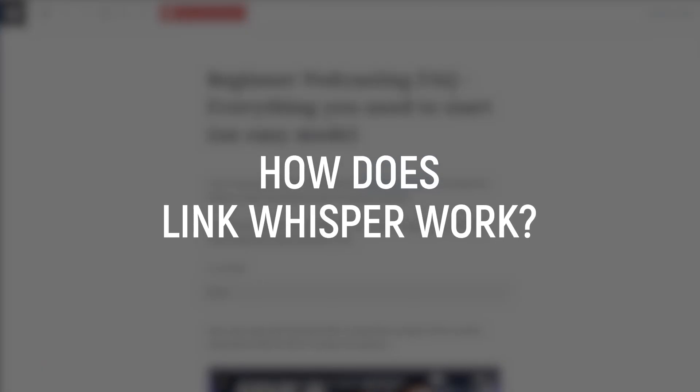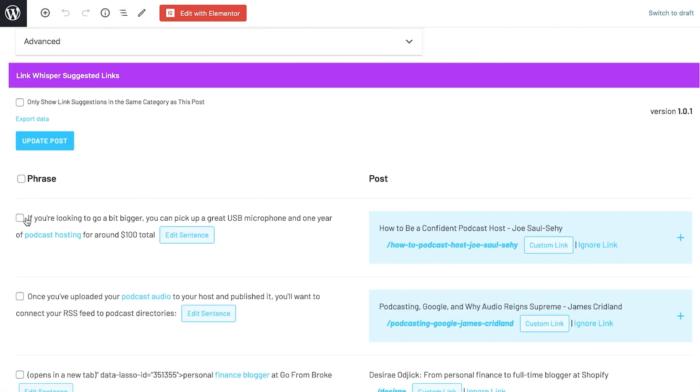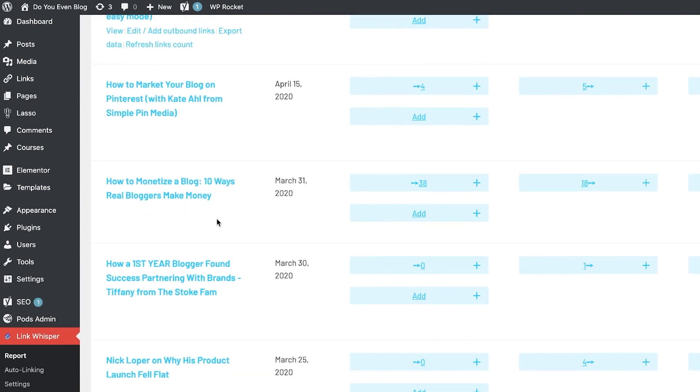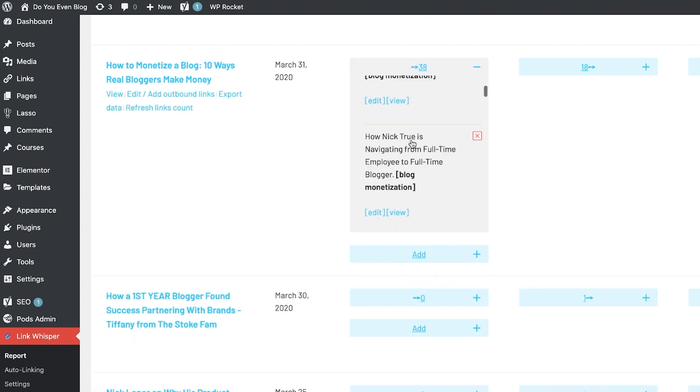How does Link Whisper work? It works in two ways. When you're editing a post in your WordPress dashboard, Link Whisper is going to give you suggestions to other pages of your site that you might consider adding internal links to. But the real value in my opinion comes from the Link Whisper dashboard itself, which shows you reports of all the internal links on your site where you can quickly add, remove, and change anchor text. There's also an overall domain report, an error report, and a cool auto-linking feature.